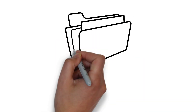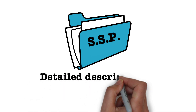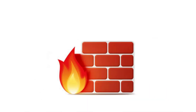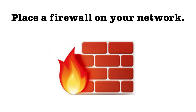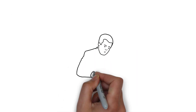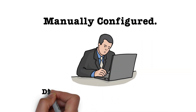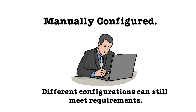The SSP is a detailed description of your security controls you have implemented on your network. Everyone's plan will be different because there are multiple ways to meet each of the security controls. For example, a control could be to place a firewall on your network. There are numerous companies that build firewalls and each provides different levels of security. Also, they should all be manually configured, so most companies will have a different configuration and still be compliant.